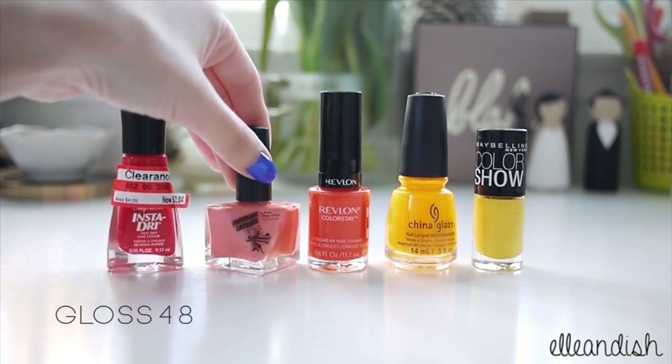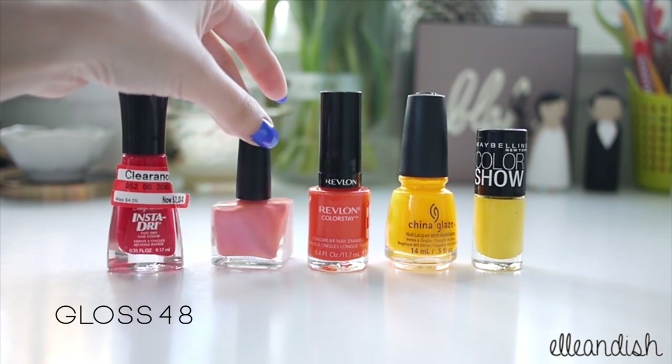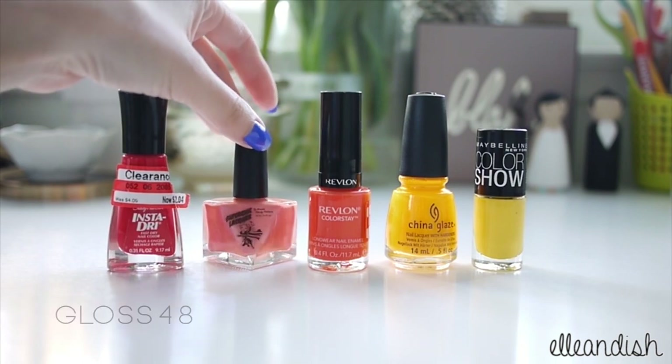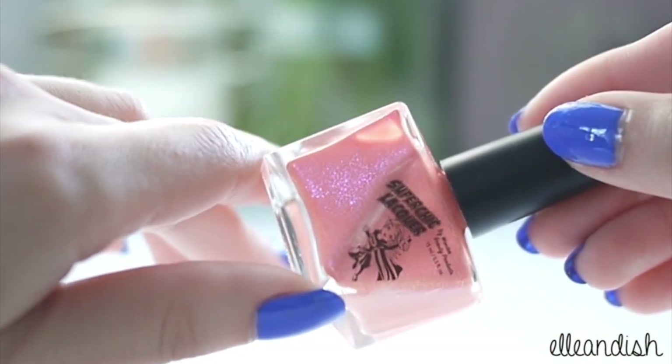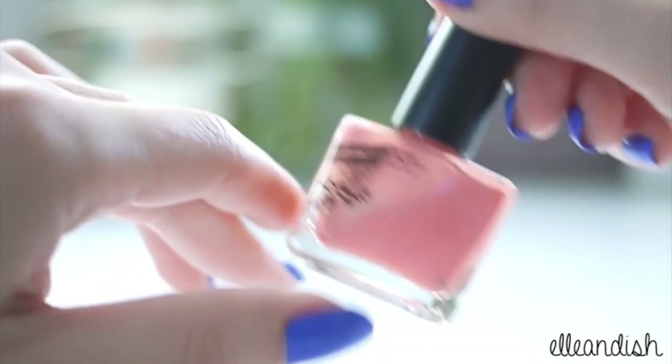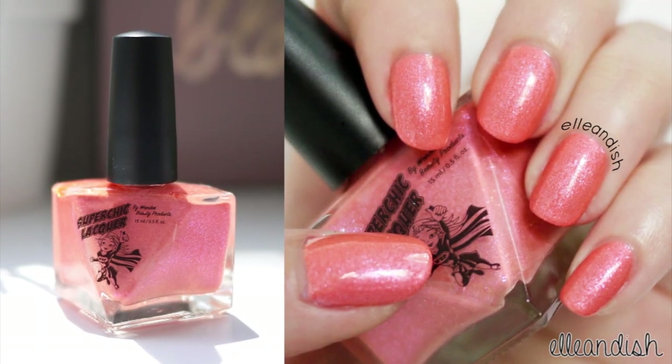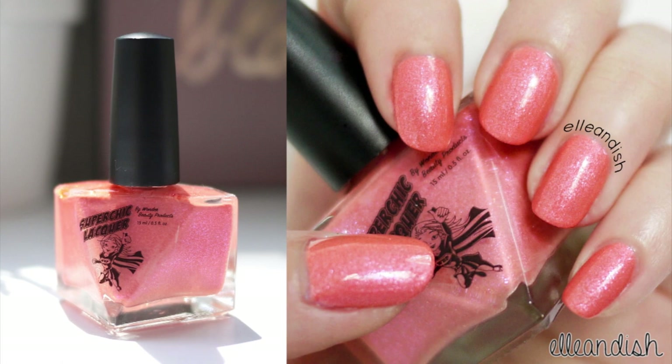This one is from the indie brand Super Chic Lacquer in Lost My Melon. The line is hand-mixed, buy-free, vegan, and cruelty-free. It's kind of hard to tell on camera but this polish has some pink micro shimmer. Here's what it looks like on the nails — I think it's really pretty for summer or springtime.